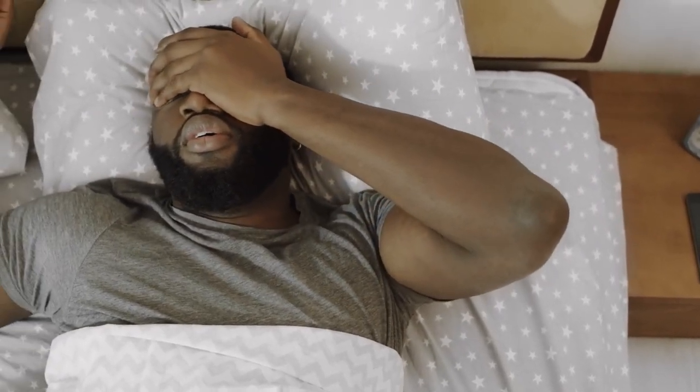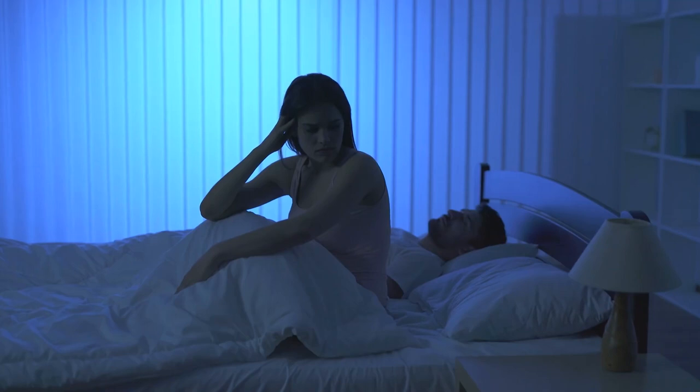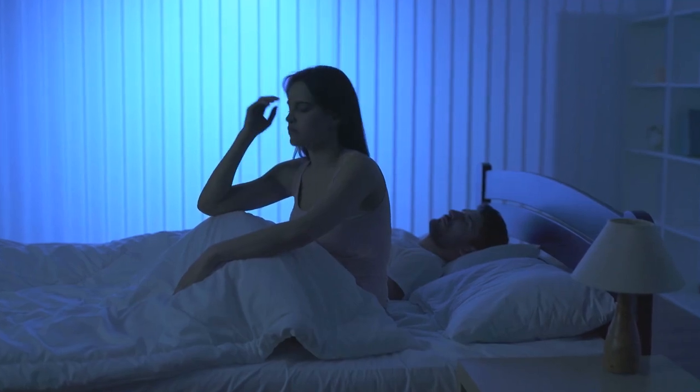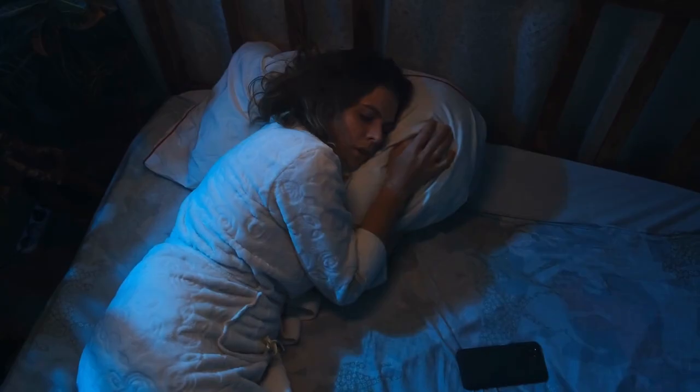We all know how crucial a good night's sleep is, but achieving it isn't always easy. From restless nights to tossing and turning, sleep can sometimes feel elusive. But what if technology could be the answer?